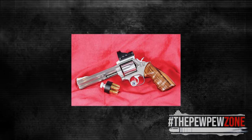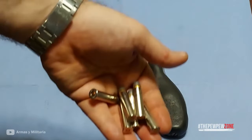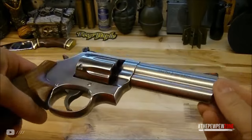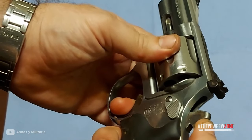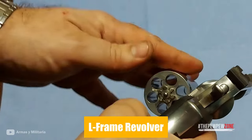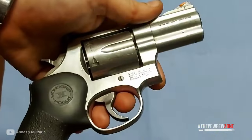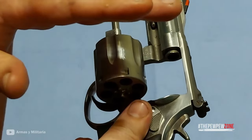Up until 1994, the 686 came with Goncalo Alves wood grips, when a Hogue rubber grip took their place. The .357 Magnum cartridge is closely related to the .38 Special round, meaning .38 Special ammo can be used in .357 Magnum revolvers, but .357 Magnum ammo cannot be used in .38 Special revolvers because it does not physically fit. The Model 686 is an example of all .357 Magnum revolvers that can chamber and shoot .38 Special today. Based on Smith & Wesson's L-Frame medium-frame revolvers, the 686 can handle the heavier .357 Magnum recoil while accommodating a wide range of hand sizes. It sports a 4-inch barrel, stainless steel construction, and movable sights. All revolvers on this list are double-action/single-action handguns.